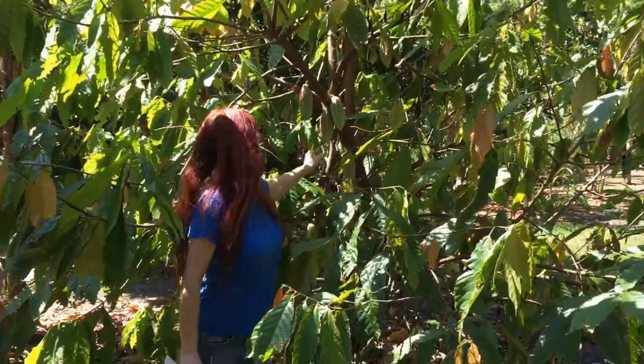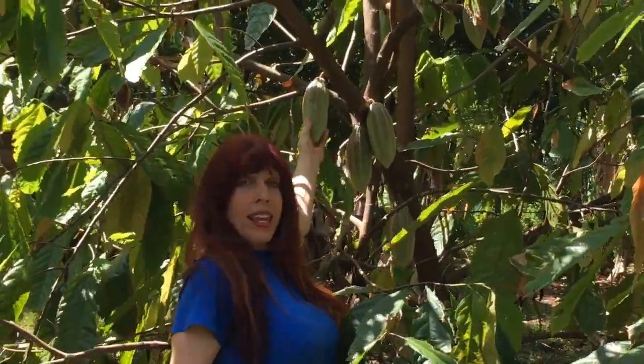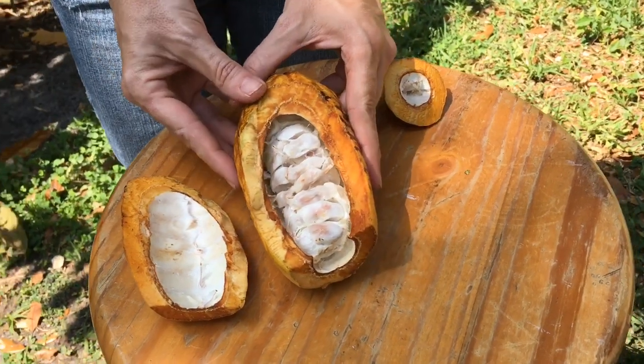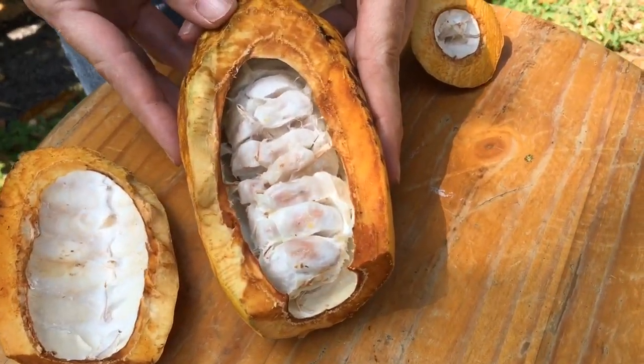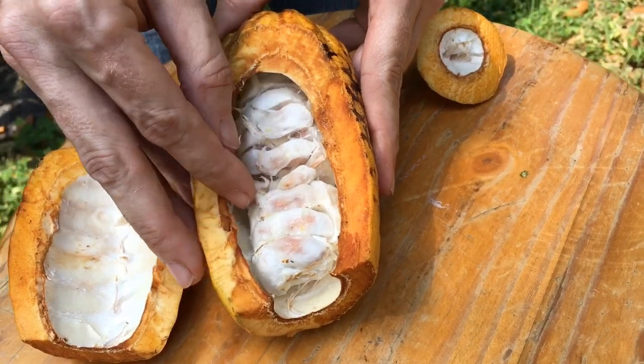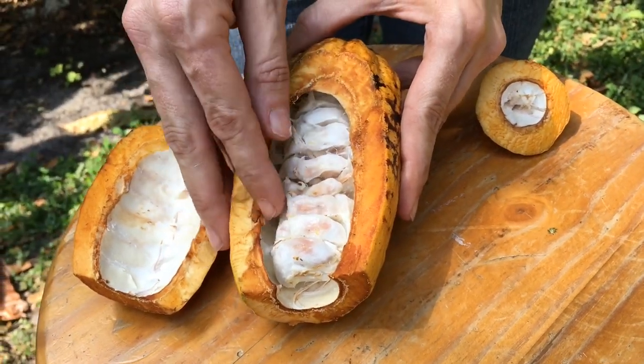Chocolate starts from these seed pods right here. Inside are the cacao seeds. It takes a long time to make chocolate — it's a long process. First, those seeds have to be dried, then roasted, and fermented before they are crushed into cocoa powder. And then we can make chocolate. We've cut open one of the cacao seed pods so you could see the seeds inside. They look a lot different than the annatto seeds. These seeds are larger and kind of fleshy with a pulp around them. This is how it all begins.